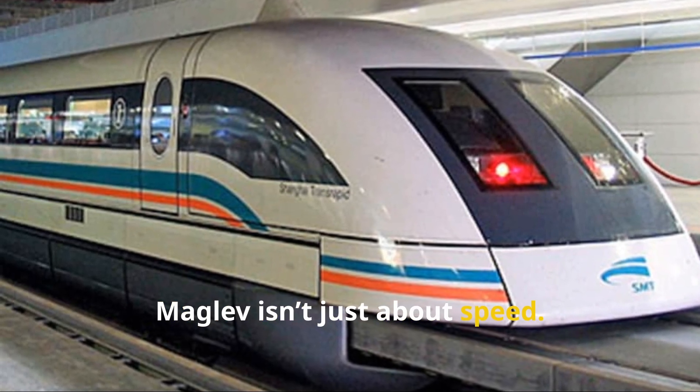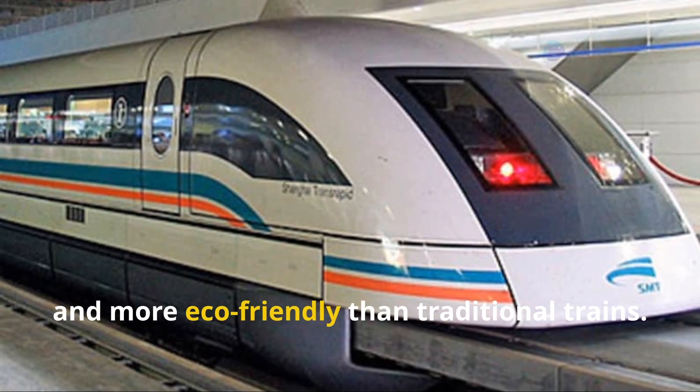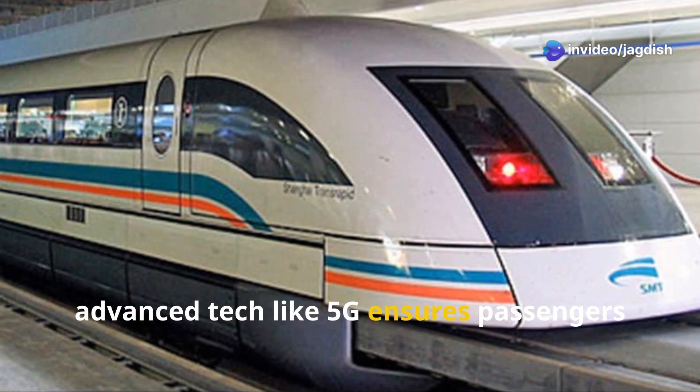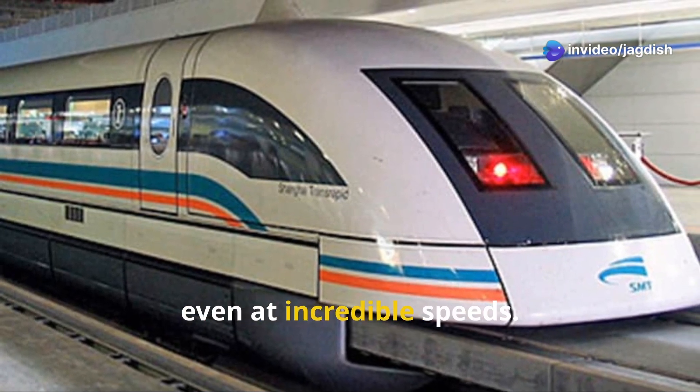Maglev isn't just about speed. It's quieter, smoother, and more eco-friendly than traditional trains. Plus, advanced tech like 5G ensures passengers stay connected, even at incredible speeds.